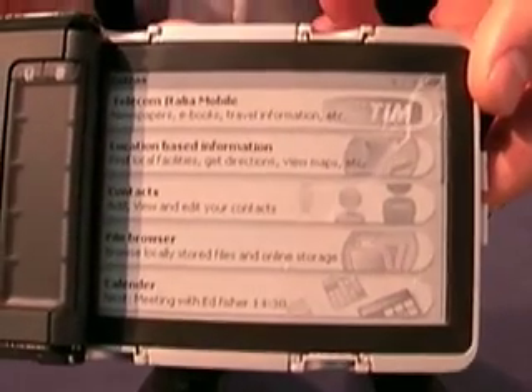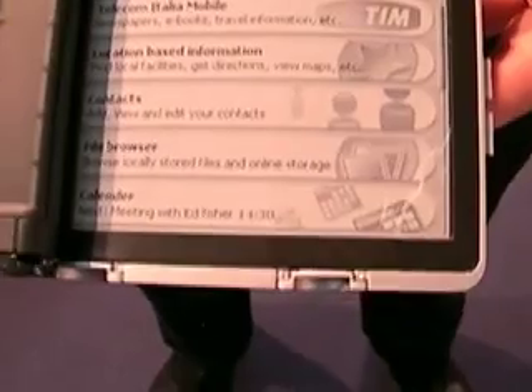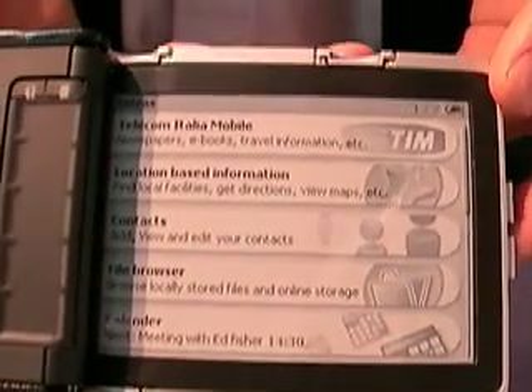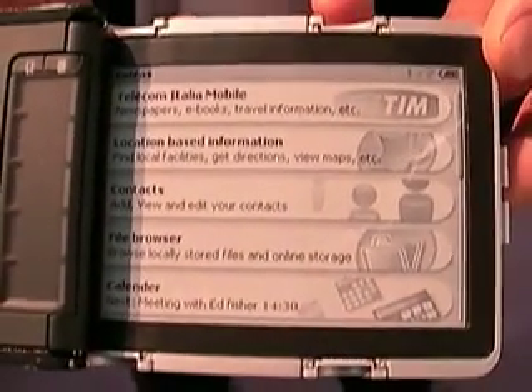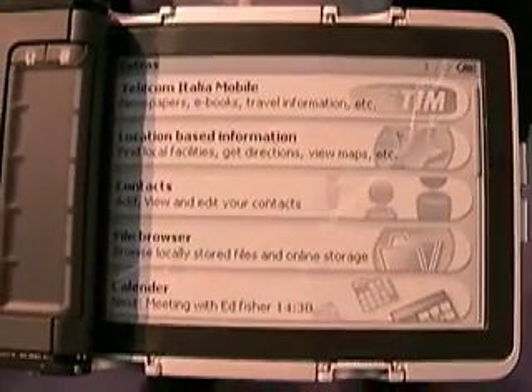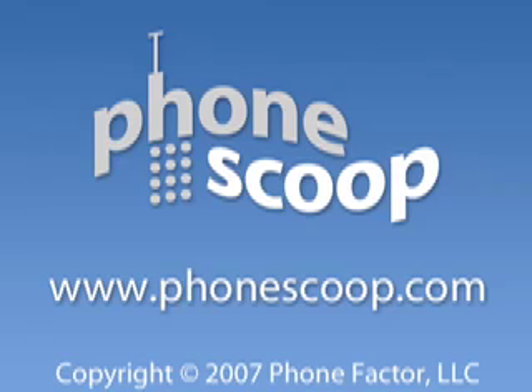And can they also do RSS feeds, like podcasts, like audio RSS feeds? Yeah. The key feature of the display is about reading, but we also have audio capabilities inside. So you can download podcasts, audio books, music, and listen to music while reading your favorite newspaper or your favorite book. So that's a combination of reading and listening.